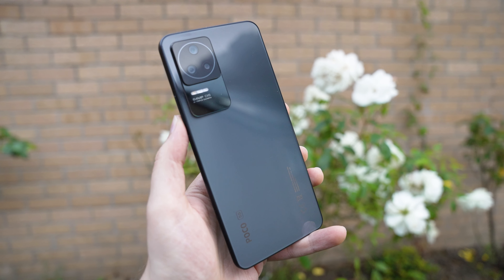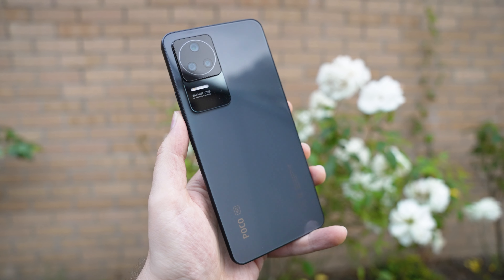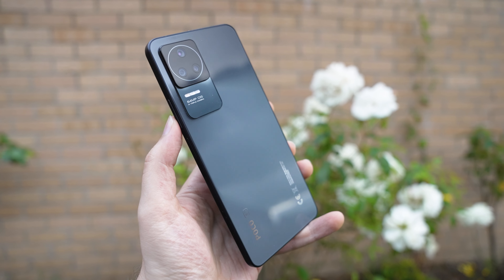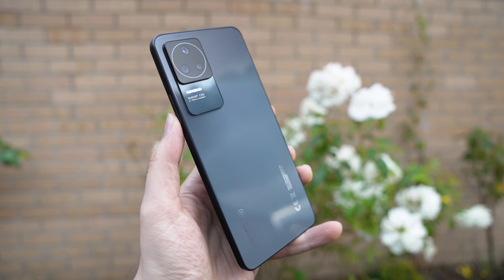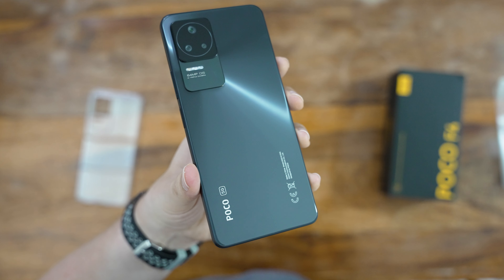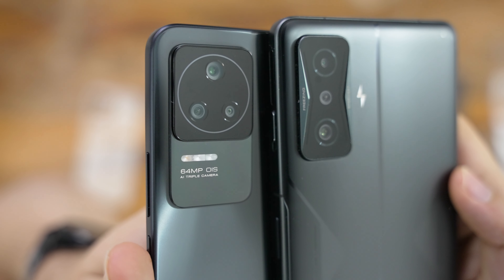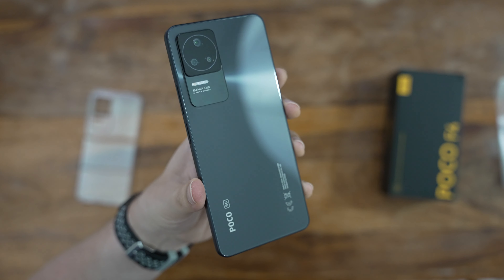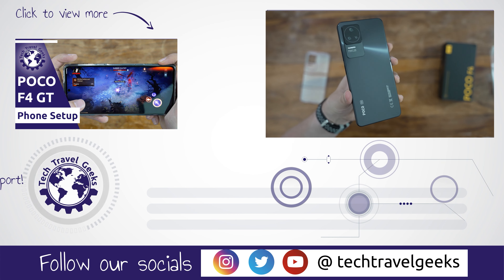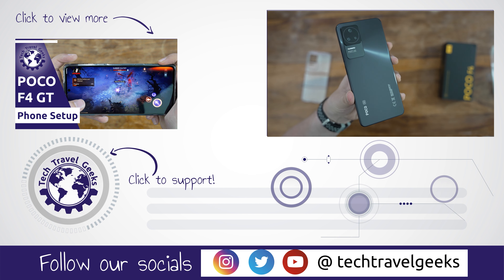And that's it for this initial video. We'll need more time with this device, but so far it looks like a great value proposition. You should expect great performance, good cameras, a beautiful screen, and a fantastic fingerprint scanner. Check the upcoming setup video in a few days, and some comparisons with the POCO F3 or the POCO F4 GT, which we're currently reviewing. If you don't want to miss those, make sure to subscribe to our channel with notifications enabled. Thanks for watching!